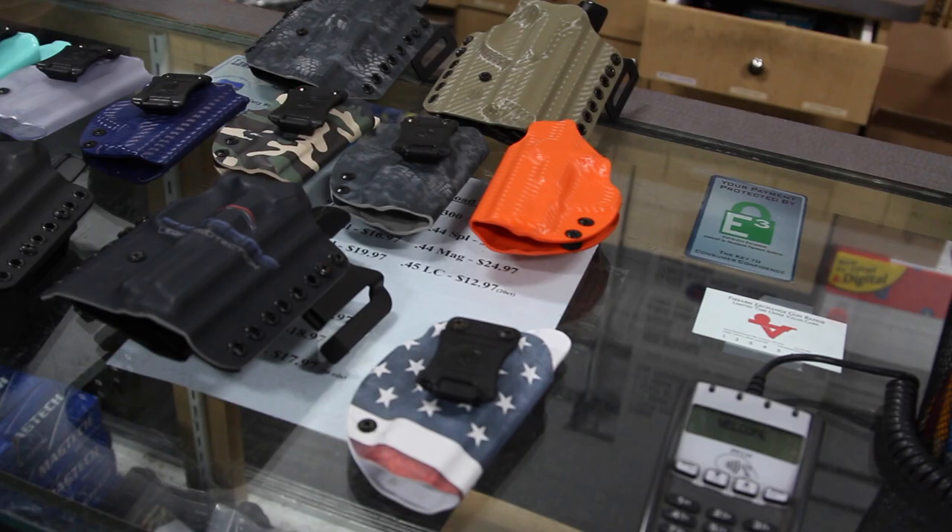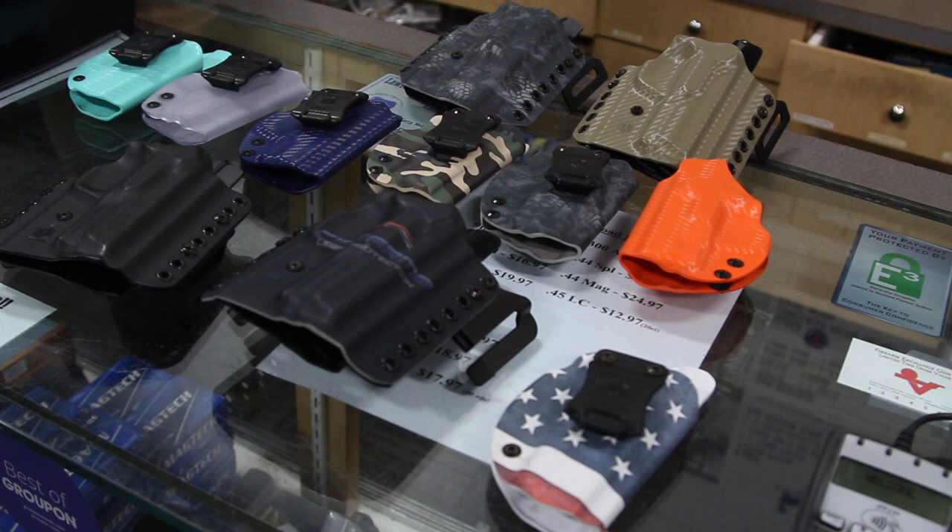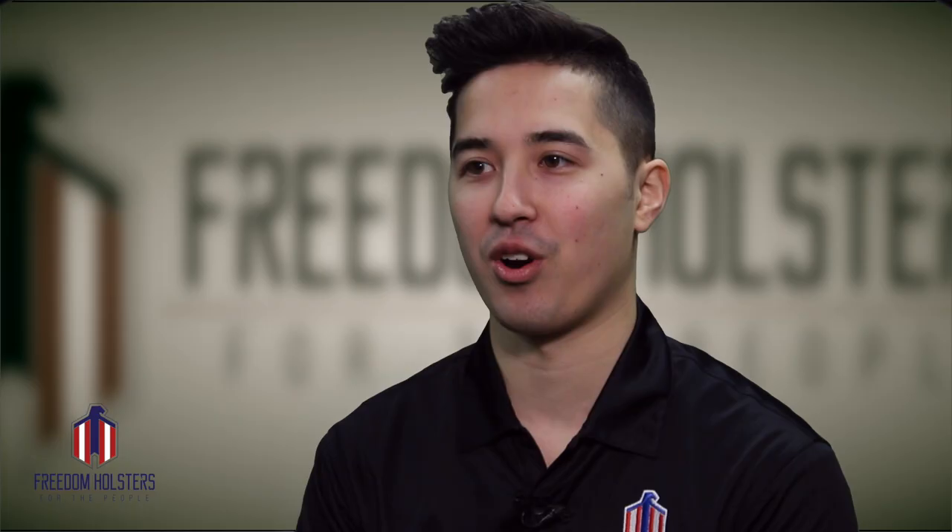Freedom Holster is different because of all the adjustability we have. We have multiple color options — any custom color, any custom image; we can actually print any image on the holster. Any color you can think of, we can put it on there. Ours has a lifetime warranty, so if you have a problem we'll fix it, send you a new one, and cover it. We stand behind our products, and also the cant on the inside the waistband holsters is adjustable, which no one else has yet.